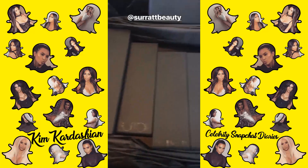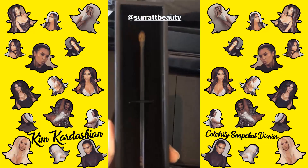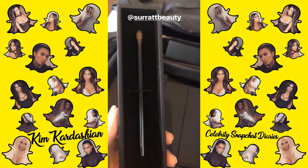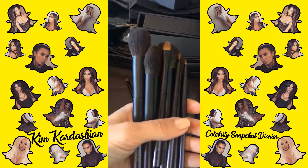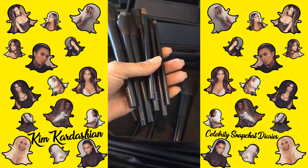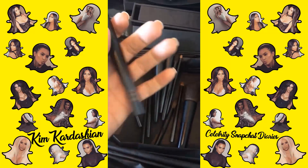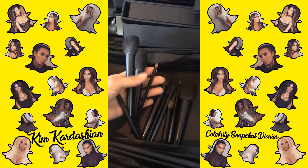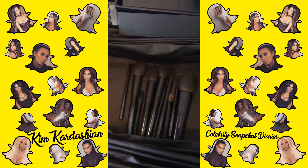You guys, I've got so many brushes from Troy Surratt. I love his line, and they're all monogrammed with KKW. I'm so excited. I can't even explain to you how happy I am to have these brushes — not only because they're monogrammed, but they are the softest hair I've ever felt in brushes. And they just really are so amazing.